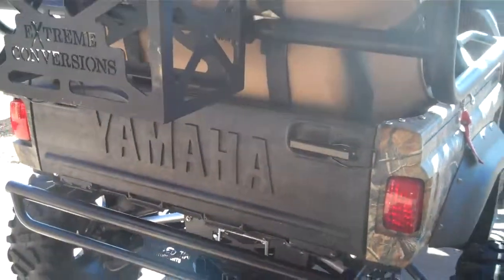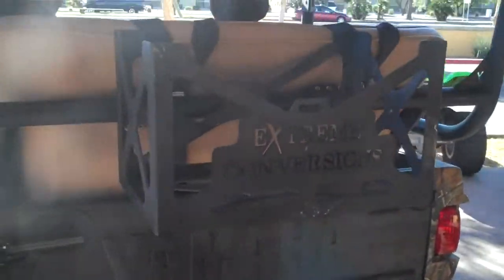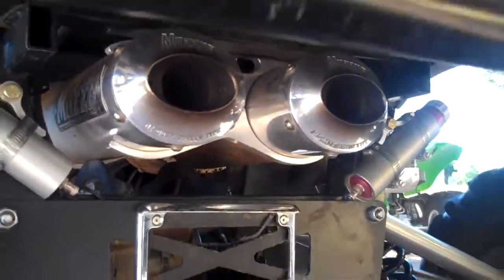Custom front bumper with some storage there — take along a nice chest. It's got a street legal kit and a Muzzy exhaust — true dual exhaust Muzzy right there.